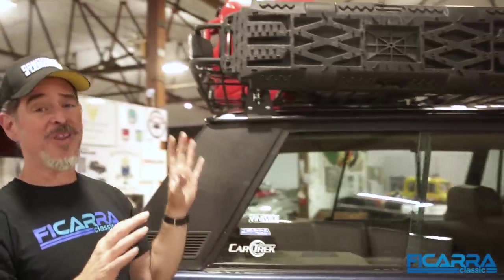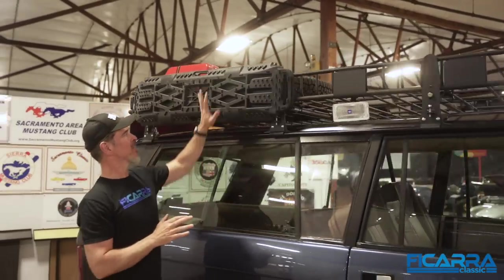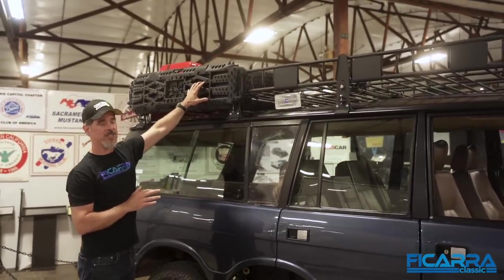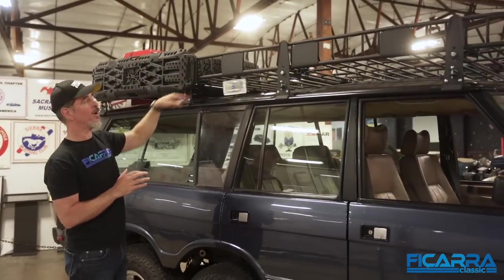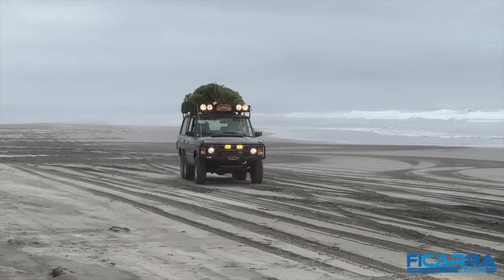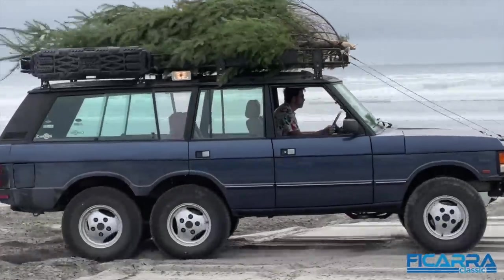We put a lot of lights on this thing. All the other great overlanding bits are here too — like the off-road ramps to help you get traction if you get stuck in the sand. We got fuel tanks, a full-size matching spare on the roof. And you might have seen in Car Trek, eventually there was a Christmas tree on top. The rack was the number one first visual element for that.